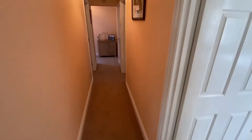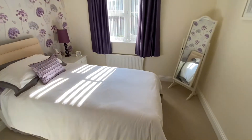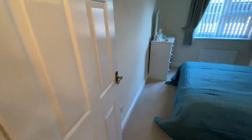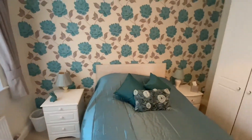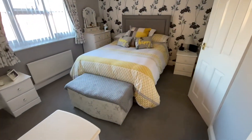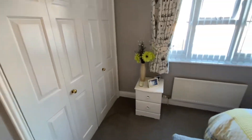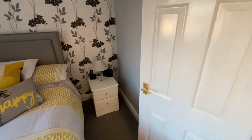Going back down the hall, we'll start with bedroom three — there's plenty of space and a nice view into the rear garden. Bedroom two easily takes a double bed. Then we're back down to the front where we've got the main bedroom, with a good-sized double wardrobe on that side.